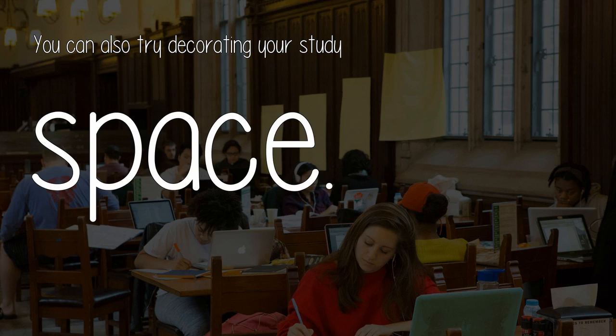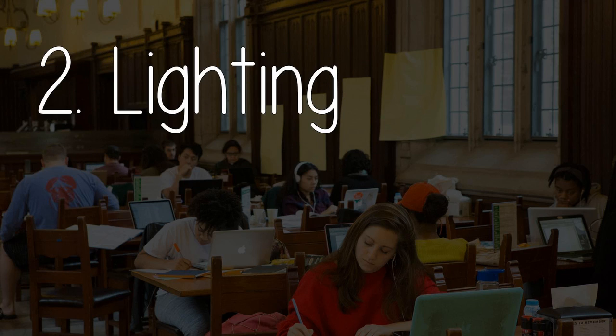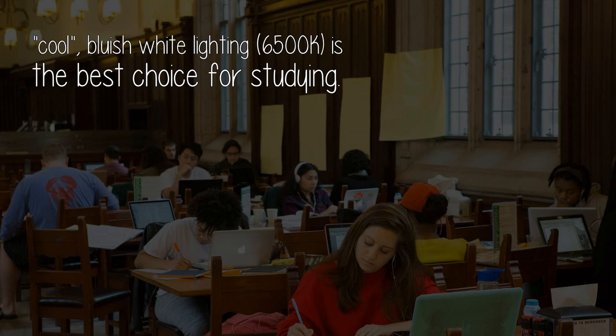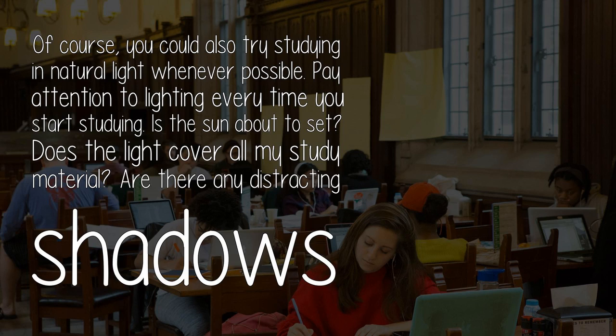Component two: Lighting. Research suggests that cool, bluish-white lighting at 6500K is the best choice for studying. This kind of lighting mimics natural daylight and increases your alertness. You could also try studying in natural light whenever possible. Pay attention to lighting every time you start studying: Is the sun about to set? Does the light cover all my study material? Are there any distracting shadows or reflections?